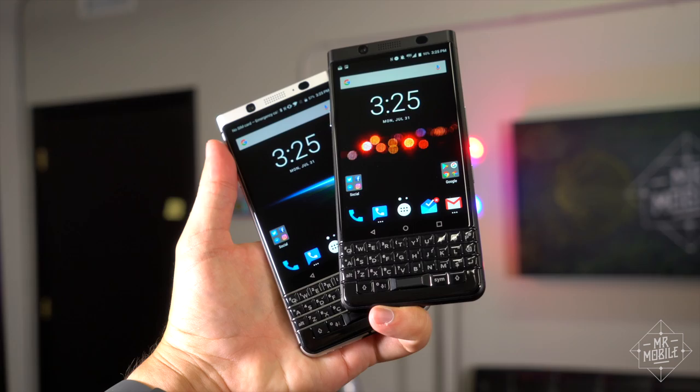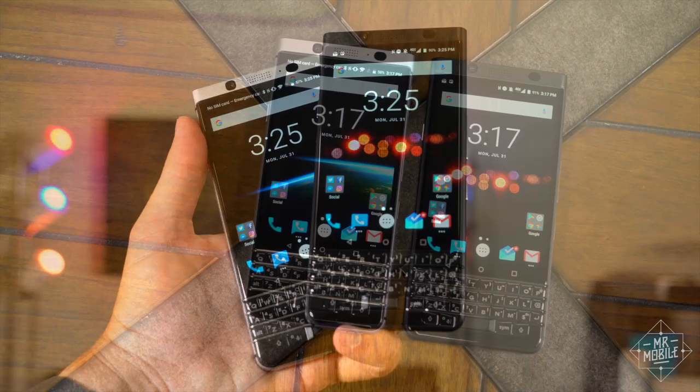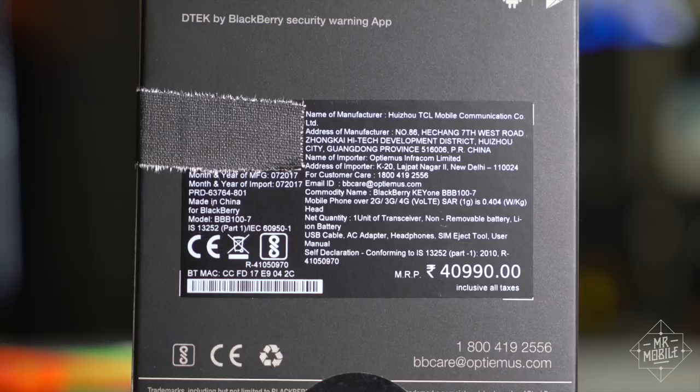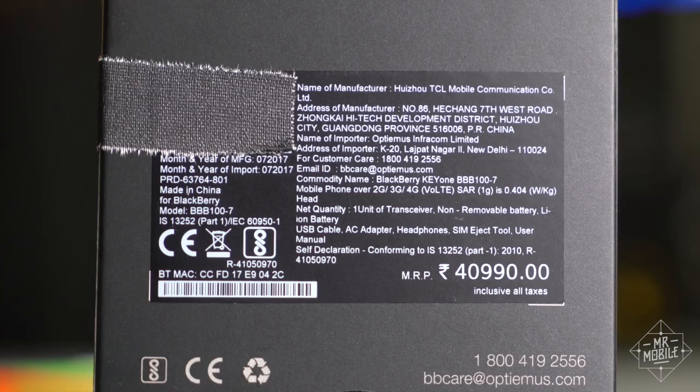But this model is not for US shores, at least not yet. Instead, it's distributed by Optimus Infracom for the India market, with the design licensed by TCL and the whole arrangement falling under a licensing agreement from BlackBerry itself. It does get even more confusing than that — Optimus told me the device is made in India, but the box says it's made in China. I'm sure there's probably a technical distinction between assembled and built that Optimus is drawing to allow them to claim it's made in India, but I didn't get to the bottom of it by press time.